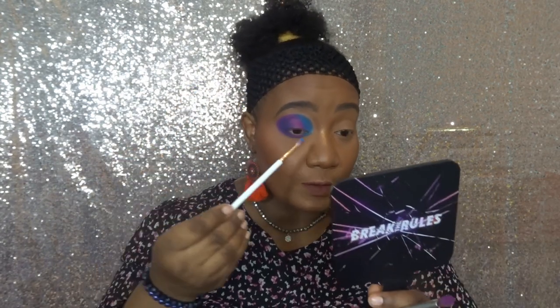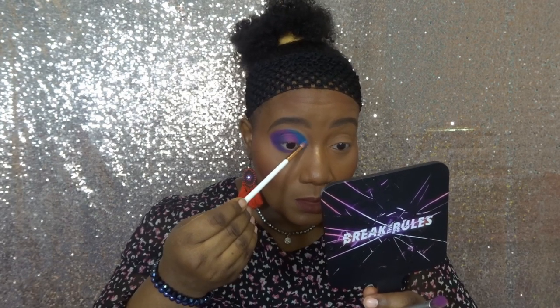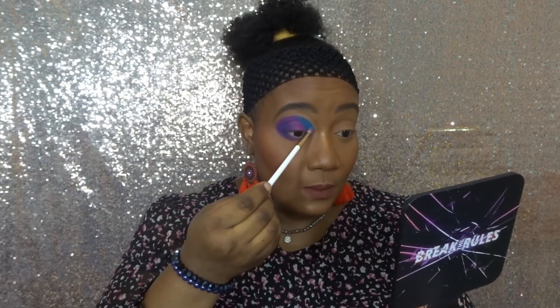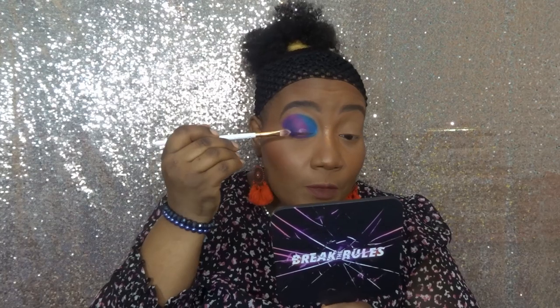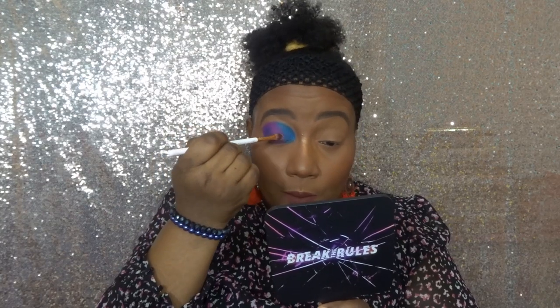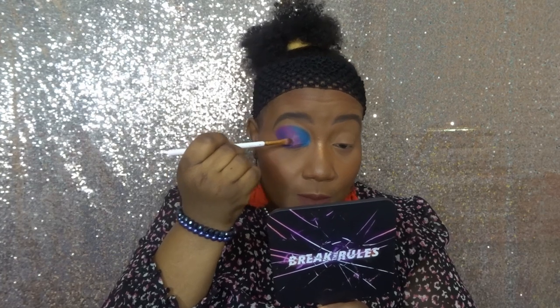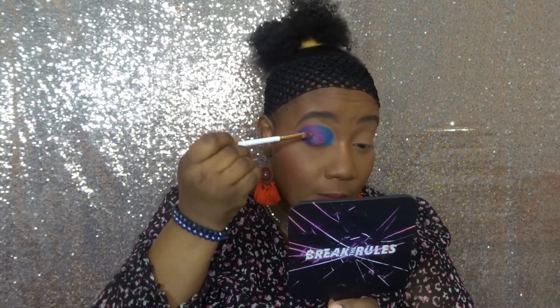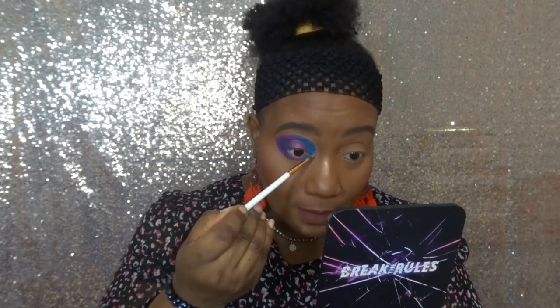With a fluffy brush, I'm going to blend the blue with the same color for a softer finish. Now it's time for the shimmers. I really want to put the shimmer in the middle of my lid across all the colors. I'm not sure which shimmer I'll use yet, so for now I'm just laying down the glitter primer.